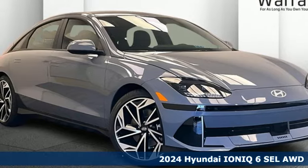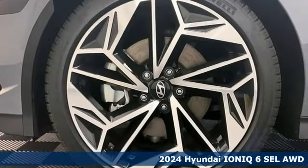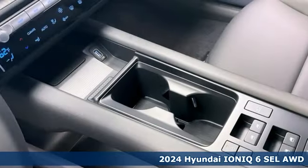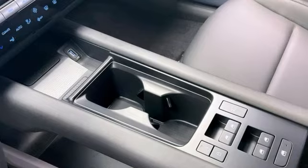Here's a new 2024 Hyundai IONIQ 6. Challenging convention to find a better way, it's the Hyundai way. You'll look forward to every drive with features like these.